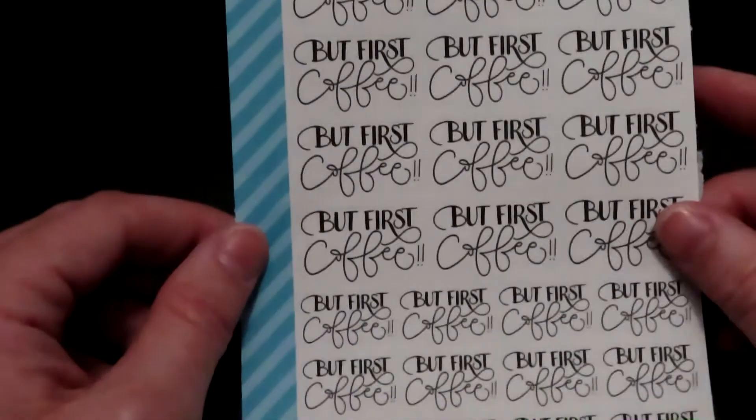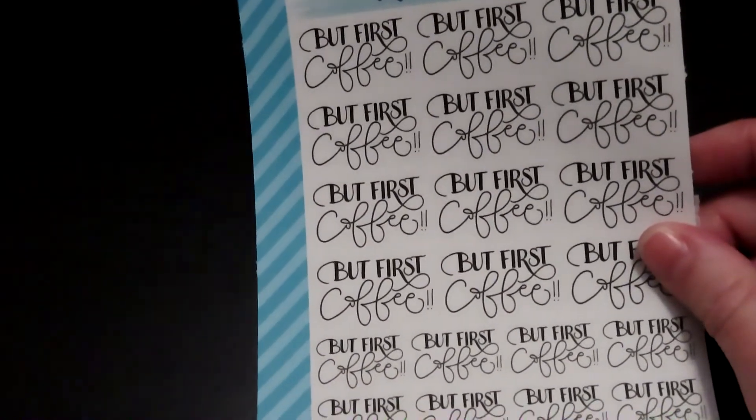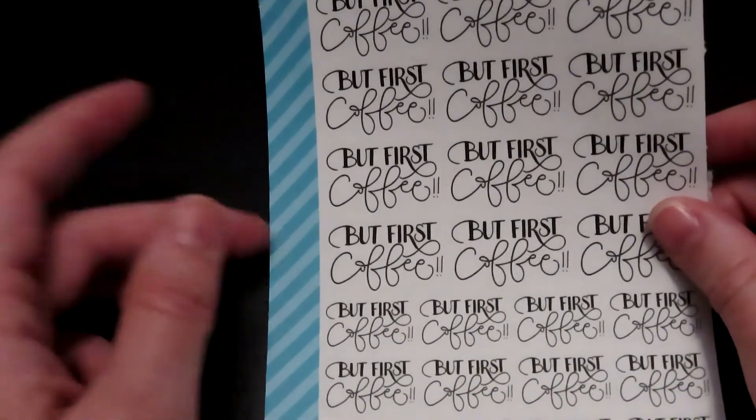The next sheet of stickers says 'but first coffee,' because we all know you can't function without coffee in the morning.